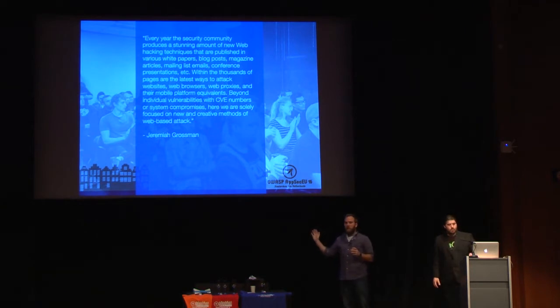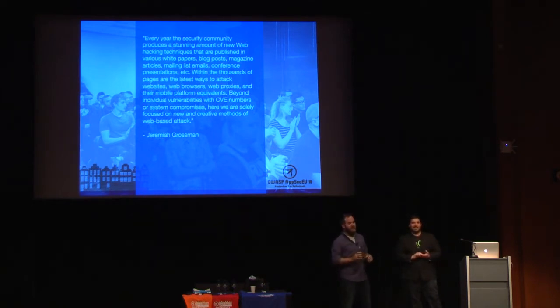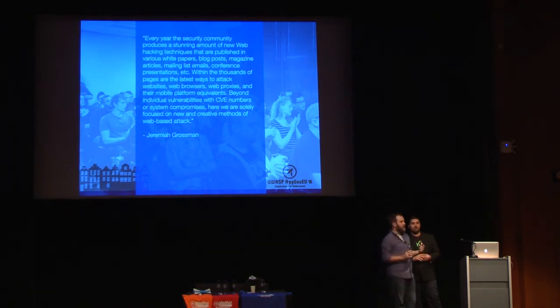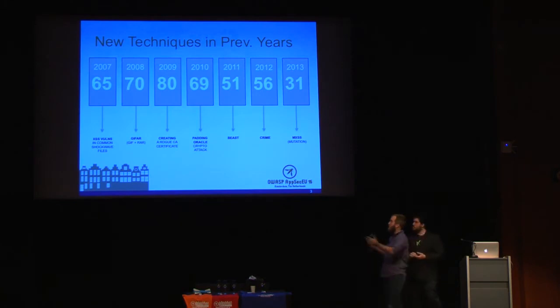The gist of the top 10 web hacks is to pay homage to the crazy amount of web application research that goes on throughout the year and trying to squish it into one talk. Most of these things on our list have their own hour-long talk.